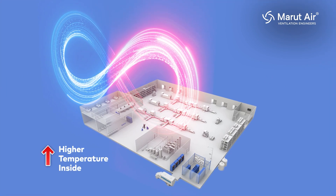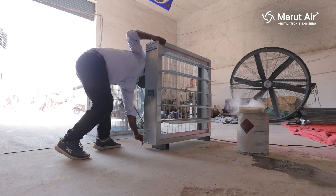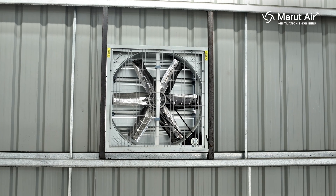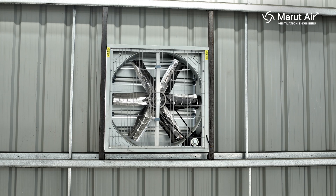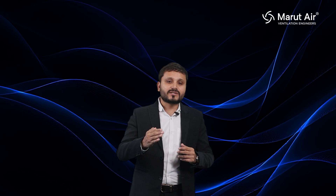To solve the high inside temperature, we need to incorporate Maru louvers, which provide natural ventilation, and industrial exhaust fans. Industrial exhaust fans will increase the air changes per hour inside the building and will eliminate the hot air from the building. By incorporating these two products — exhaust fans and louvers — the inside temperature will be controlled.